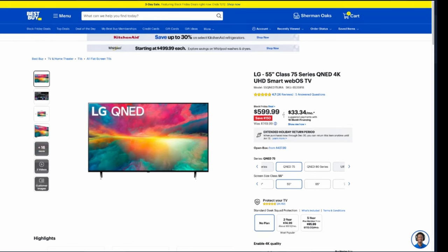The LG QNED75 series — specifically the 55-inch for $599 — I look at very similarly to the Samsung Q60C: not really great deals. There are better TV options available. The Hisense U7 is a better deal and a better TV — it's a 120Hz mini-LED TV, whereas the QNED75 is a 60Hz edge-lit TV. Go with the Hisense U7 over the QNED75 or the Q60C. This is definitely not a good Black Friday TV.